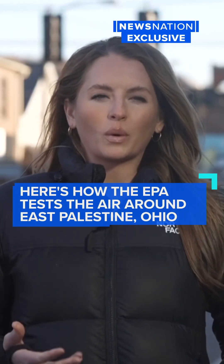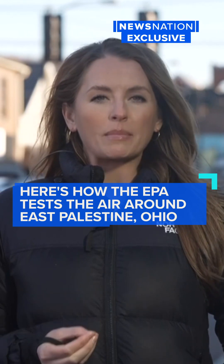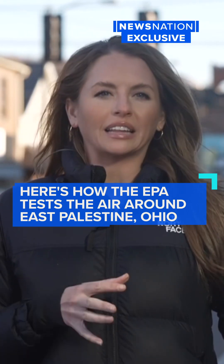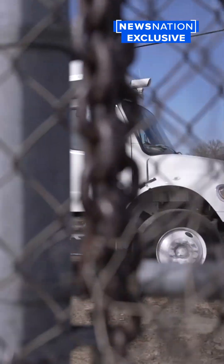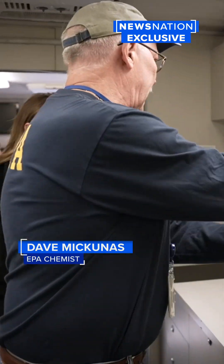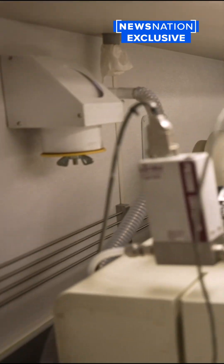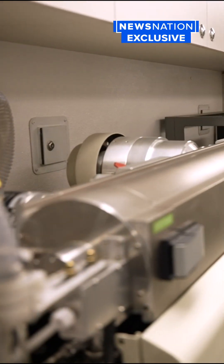It's essentially a laboratory on wheels, and the EPA says this is the most complex piece of equipment for chemical testing that is currently in East Palestine. So this is a tandem mass spectrometer, and the way that this works is we pull outside air through this from the side of the bus, and it flows through here at about 1.5 liters per second.